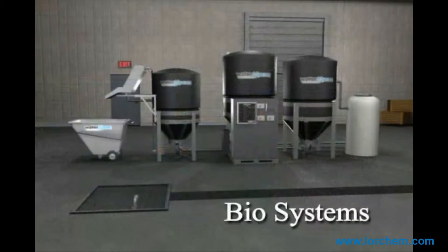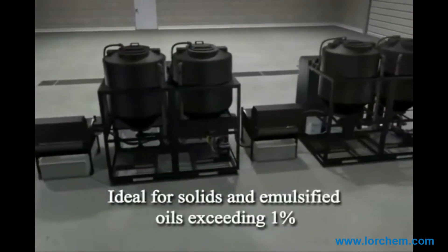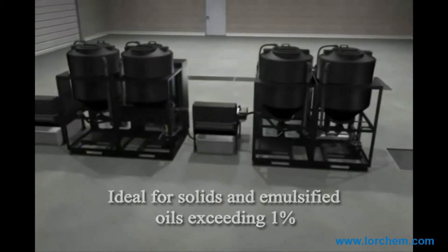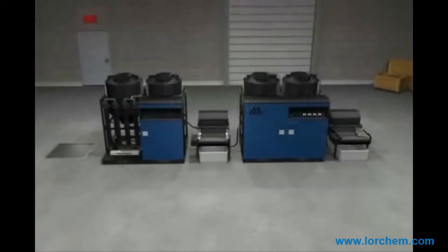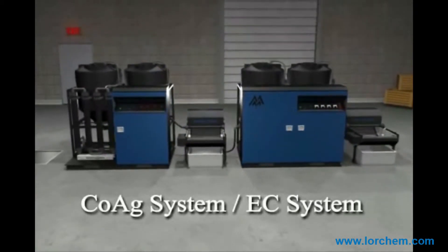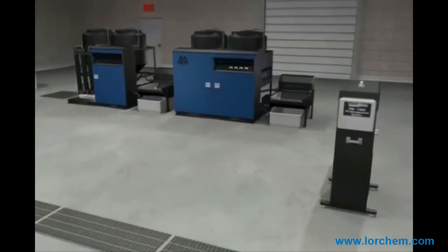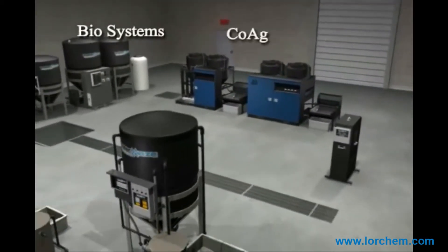Waste streams with solids or emulsified oils in excess of 1% are excellent candidates for the COAG system. Shown here is the COAG system placed in line with the EC treatment system. The COAG system is designed to work in conjunction with other treatment technologies to further enhance the treatment of the wastewater and minimize maintenance.